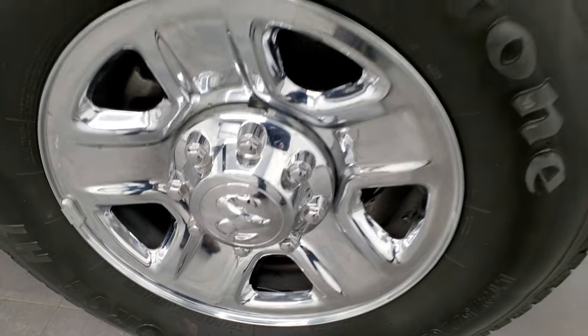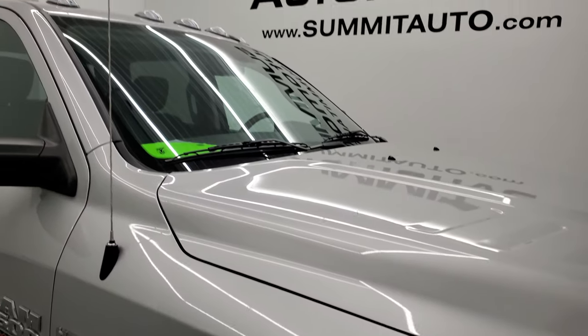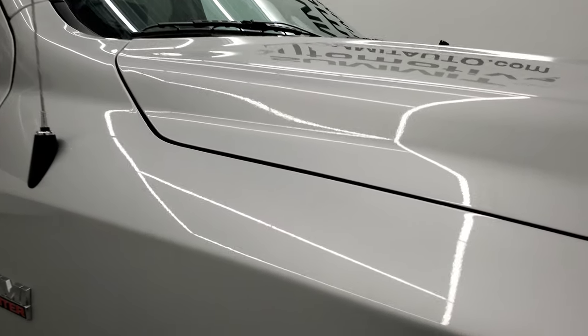Passenger side rim — no scuffs or scrapes — and it does have the clearance lights up top. Take a quick look at this bright silver; it's got a lot of metal flake in it. One of my favorite colors on the Rams is definitely this bright silver.